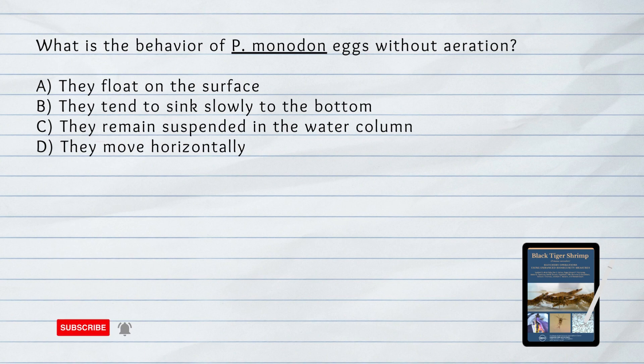What is the behavior of Penaeus monodon eggs without aeration? A. They float on the surface. B. They tend to sink slowly to the bottom. C. They remain suspended in the water column. D. They move horizontally. Answer: B. They tend to sink slowly to the bottom.